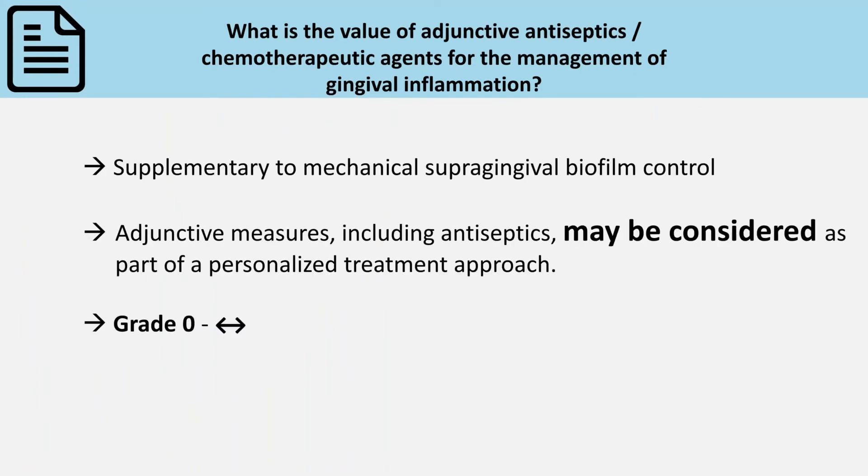may be considered as part of a personalized treatment approach, particularly for patients who are unable to effectively control biofilm solely through mechanical procedures. It has to be pointed out that all these adjuncts should only be supplementary to mechanical supragingival biofilm control.